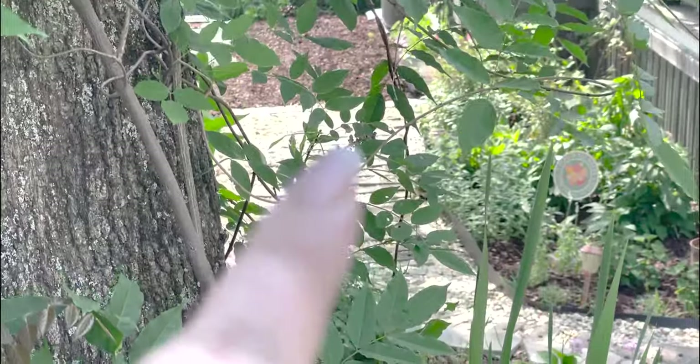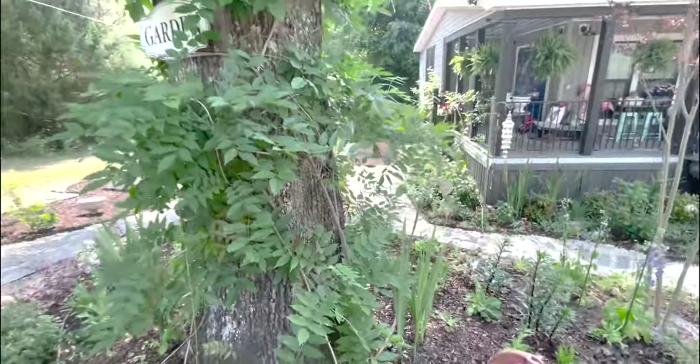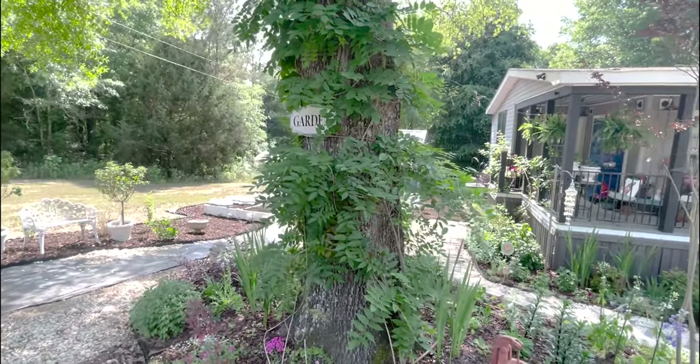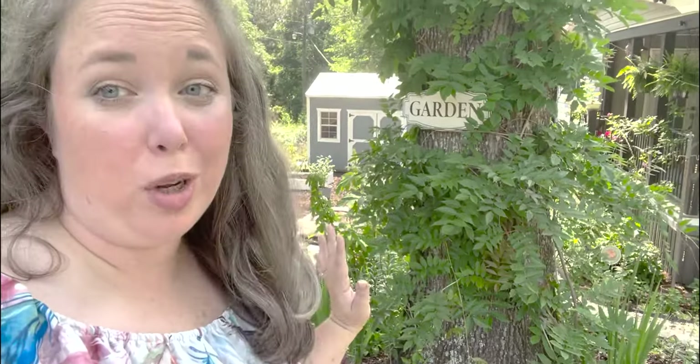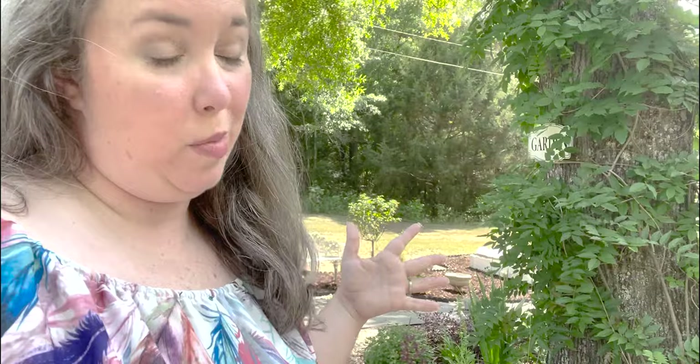The only blooms I had were right in here — just two blooms on this whole plant. I don't know if I needed to fertilize it earlier in the season or if there's another reason she decided not to bloom. The leaves are still beautiful. This tree is only half alive, which is why I grew the wisteria on it — to have some green there. I do of course want the blooms, but it's still beautiful covering the tree either way. Hoping for blooms next year.